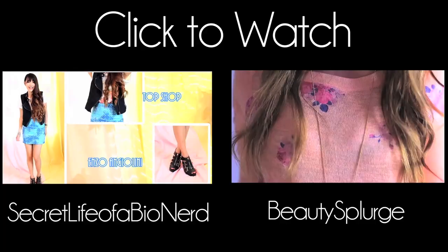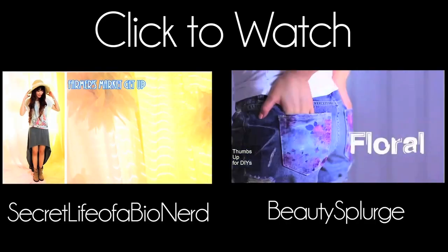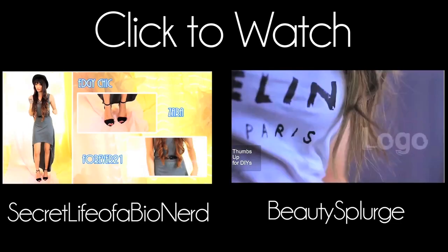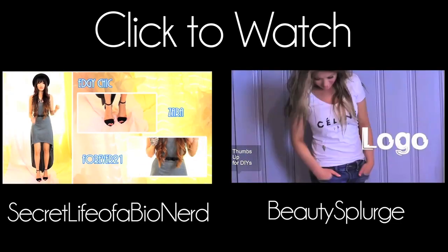Make sure to expand the description below for all the outfit information, and thumbs up which look was your favorite. Comment below so I can read them, and check back in a few days for a new video. Also watch Secret Life of a Bionerd for her version of how she styled these pieces. Love you guys!